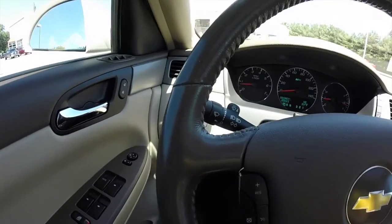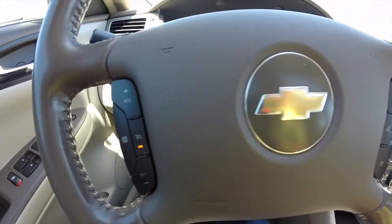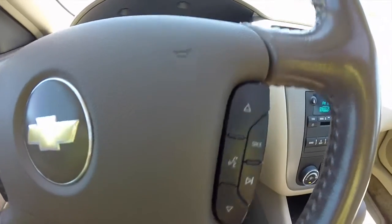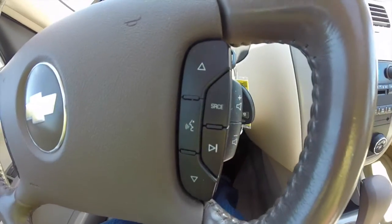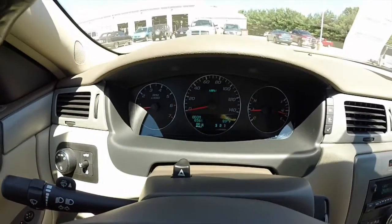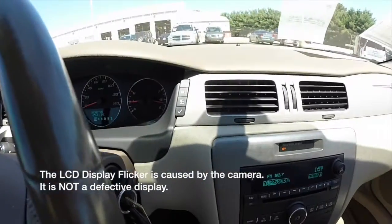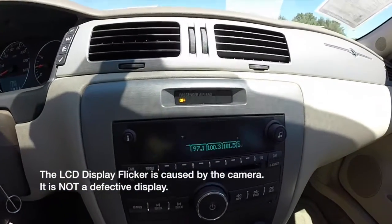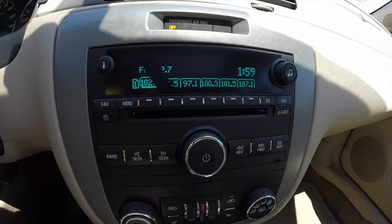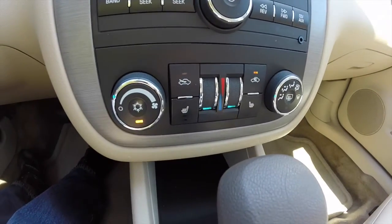We're going to pan across the interior just to give you a little more detail. You have your cruise control controls on the steering wheel, as well as your Bluetooth and your audio controls. The vehicle does have a trip computer, outside temperature display, and compass display. It does have a 6-disc CD changer and dual zone automatic climate control.